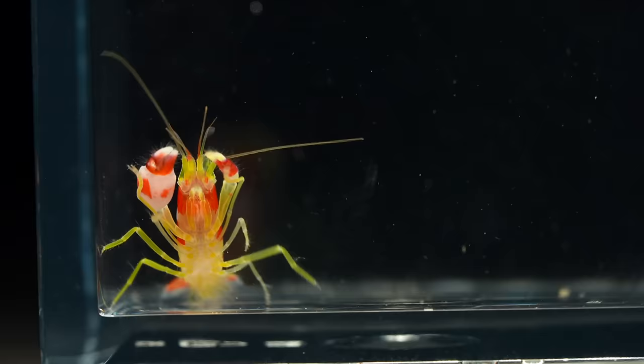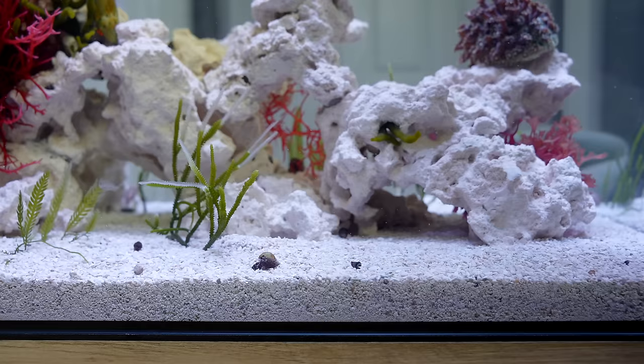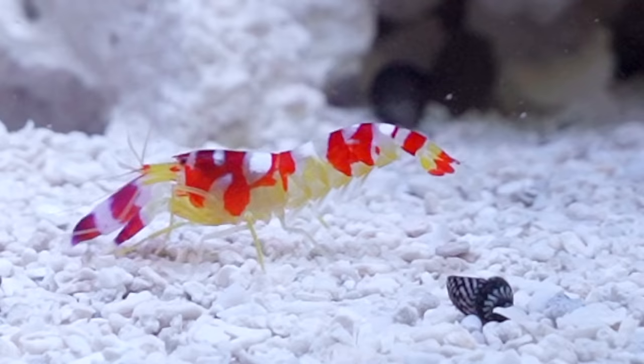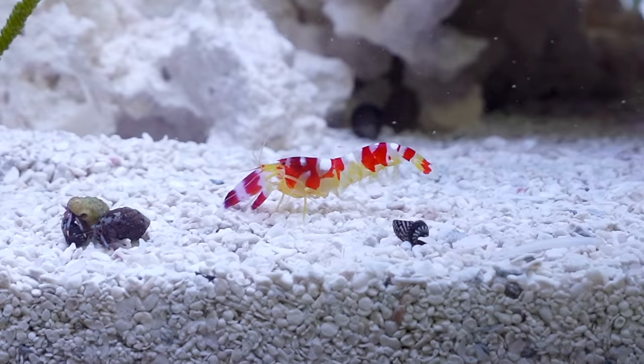Meet the Pistol Shrimp — an expert snail hunter. I added him into the tank, but there is a catch. He is completely blind, and the hermit crabs may try to eat him. He was outnumbered 10 to 1. He needed protection, and that is why he is not alone.